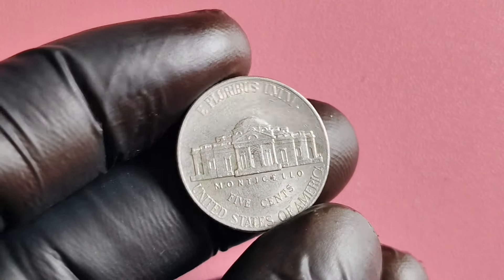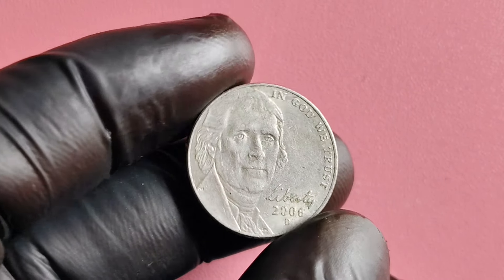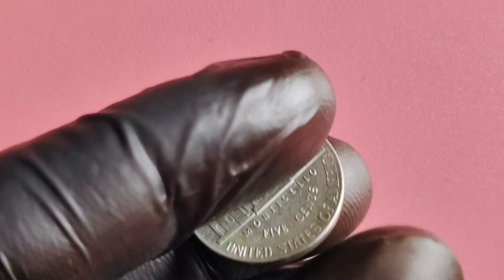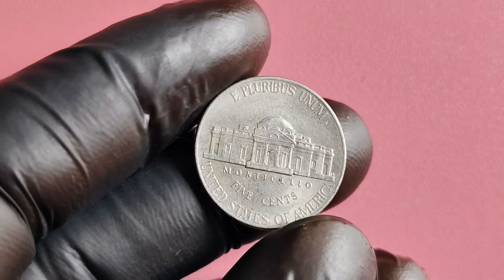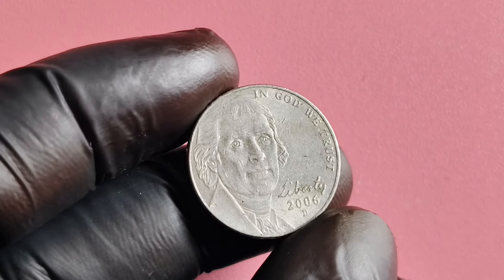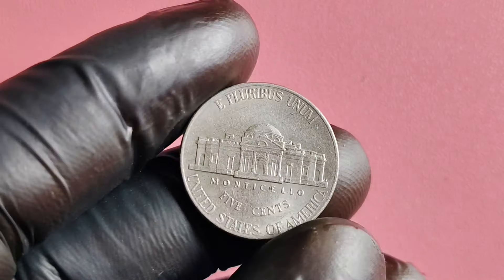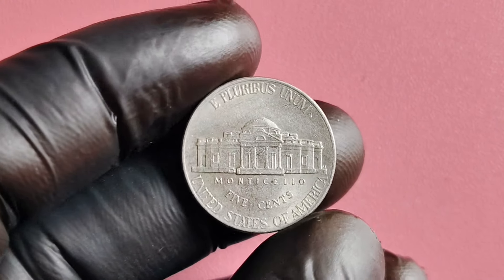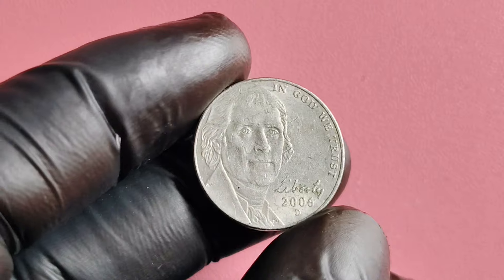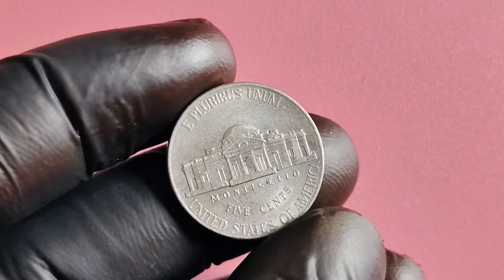What really makes this coin worth potentially millions of dollars comes down to its condition and any unique characteristics it may have. If you come across a 2006 D-Mint Mark Jefferson nickel in mint condition or with an error, you could be looking at a coin that's worth a small fortune. This coin was minted during a time of major change in the United States — George W. Bush was in office, Hurricane Katrina had devastated the Gulf Coast, and Pluto was controversially demoted from planet status. Through it all, the 2006 D-Mint Mark Jefferson nickel quietly made its mark on numismatic history.